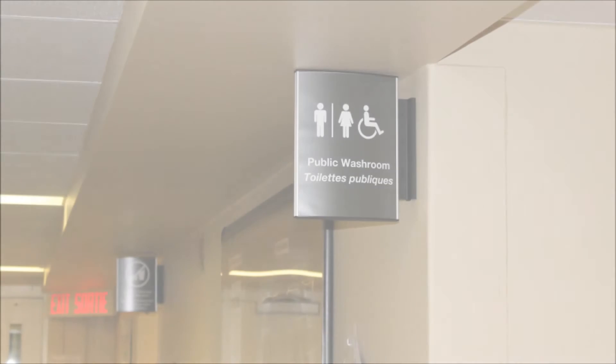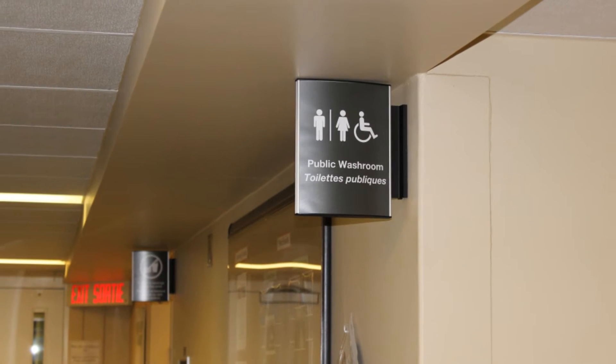And the one thing that everyone wants to know — where are the washrooms? You'll find signs in the hallway directing you to them.